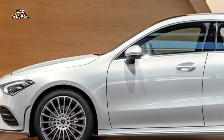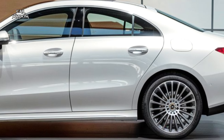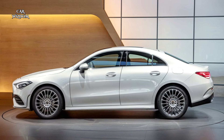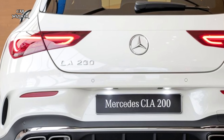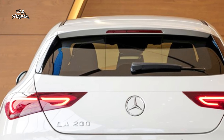With the CLA 200, Mercedes-Benz has managed to create a car that not only meets but exceeds expectations. This is a vehicle that combines style, substance, and state-of-the-art technology, setting a new standard in the luxury compact car segment. For those seeking a car that reflects elegance and performance, the CLA 200 is a choice that's impossible to overlook.